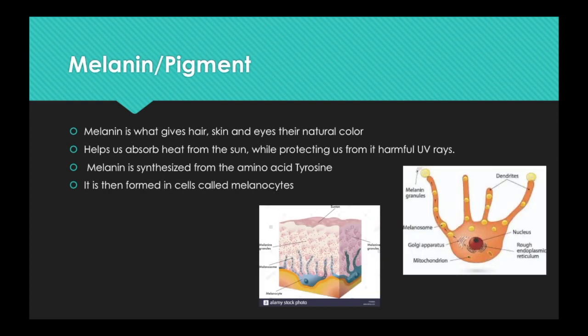Melanin is what gives your hair, skin, and eyes a natural color. Melanin also helps absorb heat from the sun while protecting us. Melanin is synthesized from the amino acid tyrosine and is formed in cells called melanocytes. As you can see in the bottom right corner, the melanocyte has melanosomes move up its dendrites and into melanin grains, which settle inside new skin cells as they rise to the top of the skin.